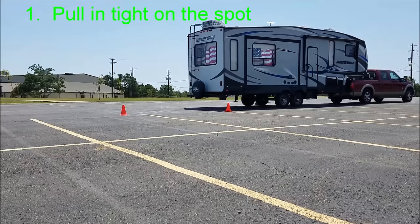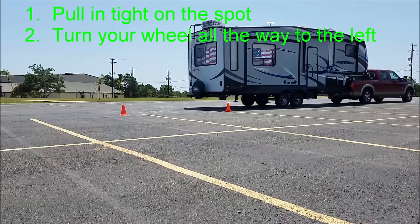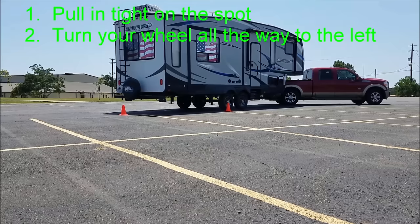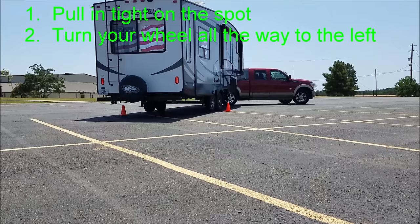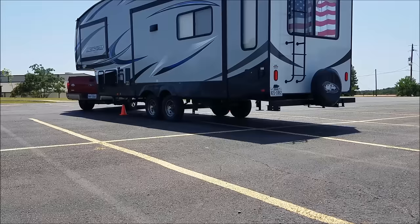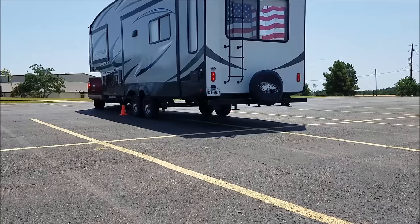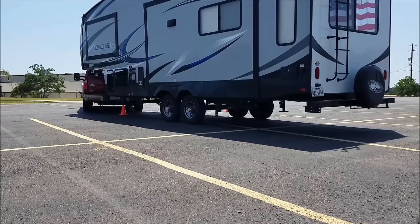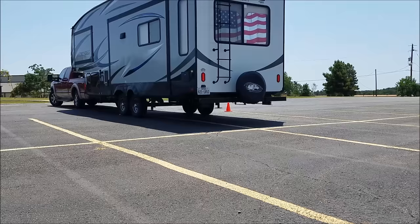Number two: turn your wheel all the way to the left. Blind side backing requires that you turn your wheel to the left to get your rig headed in the right direction when beginning your turn into the spot. I discovered that turning my wheel two complete revolutions seemed to be a good formula for my rig — this may not work for yours, but I think it's a good general rule. I read that you should begin your turn when the axle of your rig first crosses the plane of the spot, but for my rig that proved way too late. The formula: pull in tight, pull forward a few feet of the spot, turn your wheel two complete turns to the left, then begin your turn.